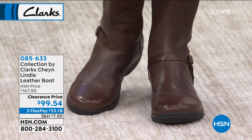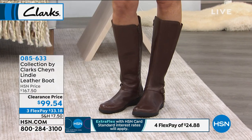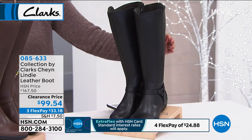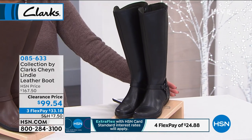It has that Ortholite footbed, so it is lightweight and moisture-wicking, so you don't have to worry about your feet feeling all sticky and icky inside the boot. Right now you're looking at the dark brown option, but we also have black. These go from size 5 to 12, and I do have medium or wide if you need a little extra space in your calf and foot area.